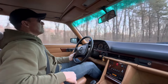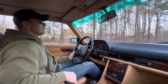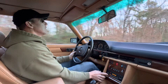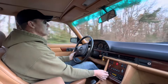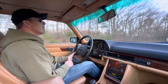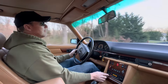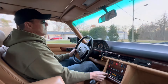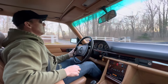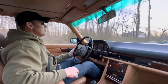It drives beautifully — smooth-shifting transmission, excellent power, cruise control works, and the stereo sounds great. Just a really super nice, well-maintained, clean W126.